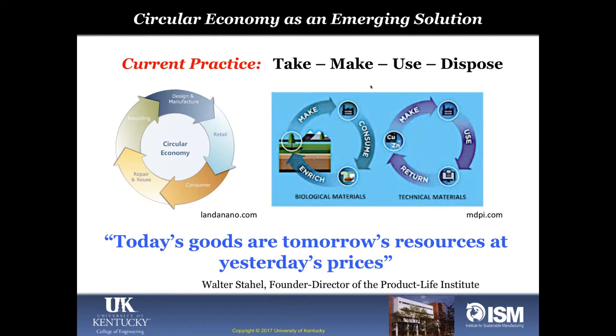The current practice is to take anything possible from the ecosystem, manufacture or make products, use them, and dispose of them indiscriminately — a lot going to landfills. The circular economy concept, strong particularly in Europe and introduced by two researchers in the United Kingdom, showed the possibility of turning trash into treasure. Today's goods are tomorrow's resources at yesterday's prices. If we get the biological and technological cycles to work together, we can make materials flow in a near-perpetual cycle where everything used can be reused, remanufactured, and recycled.